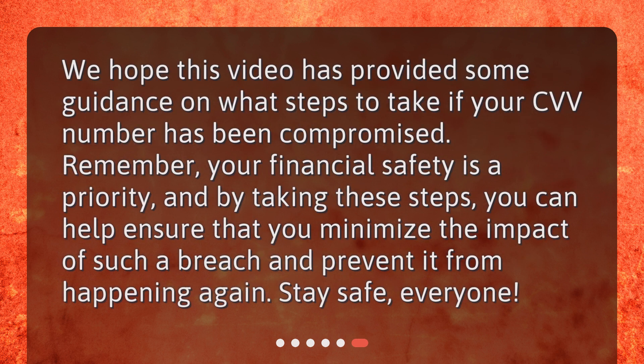We hope this video has provided some guidance on what steps to take if your CVV number has been compromised. Remember, your financial safety is a priority, and by taking these steps you can help ensure that you minimize the impact of such a breach and prevent it from happening again. Stay safe, everyone.